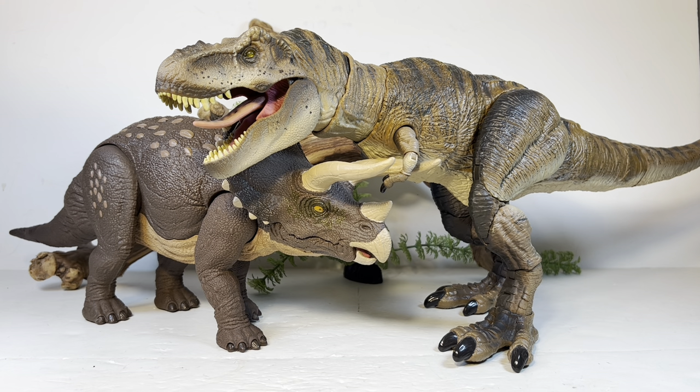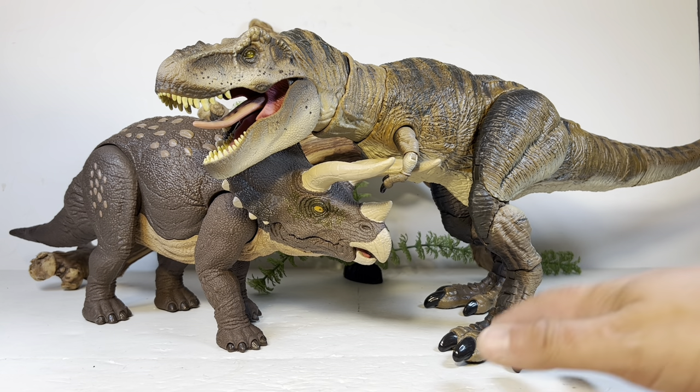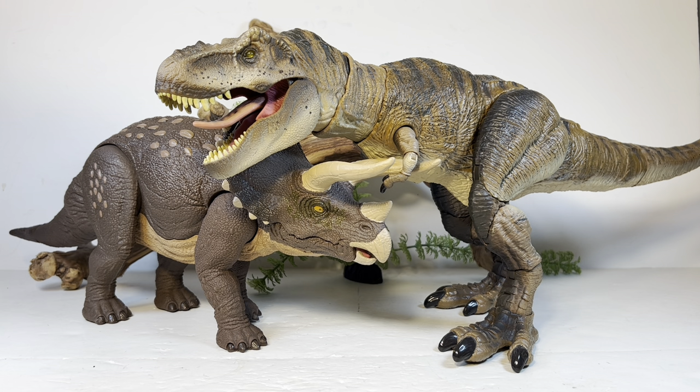And lastly, the only comparison that matters — here it is with the Hammond Collection Tyrannosaurus Rex. These two look absolutely great next to each other. This is pretty much what Triceratops and Tyrannosaurus Rex would look like size-wise in real life. The Triceratops was not an easy animal for a Rex to take down. It's finally nice to have the epic battle of Triceratops versus T-Rex in our Jurassic World collection, all nice and proportionate. It's weird that we never actually got to see these two square off in the movies — other than in the Telltale game — but now we can recreate all that fun dinosaur carnage on our shelves with these two figures.